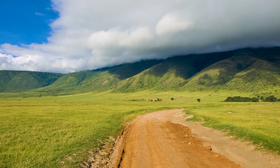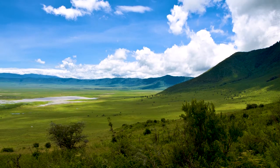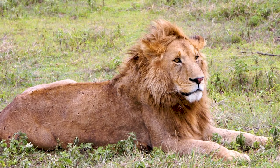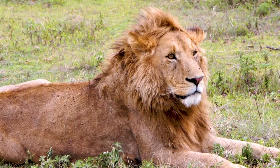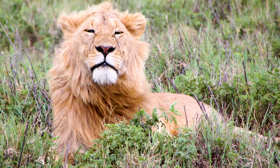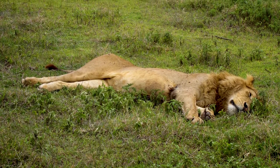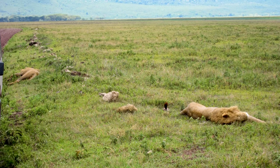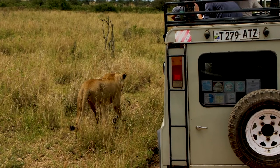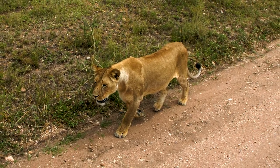Once you're down on the crater floor, it's a jaw-dropping sight. The crater walls surround you on every side and there are animals everywhere you look. It's estimated that the crater is home to the world's densest population of lions, and it really doesn't take long before you find them. Despite the obvious differences, it's actually incredible how much like domestic cats they really are. They're genuinely not bothered by humans — they just hang around, wandering and doing their thing while paying absolutely no attention to you or your car. Even when they come right up to you, they don't particularly seem to notice you.